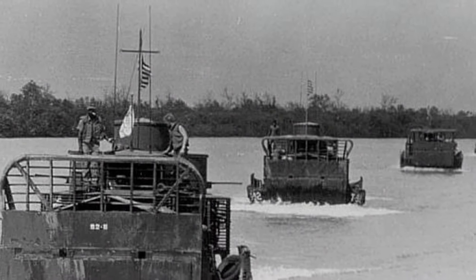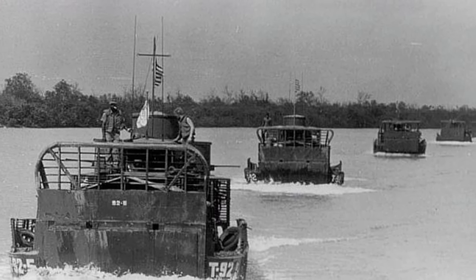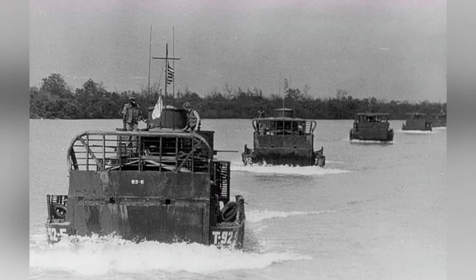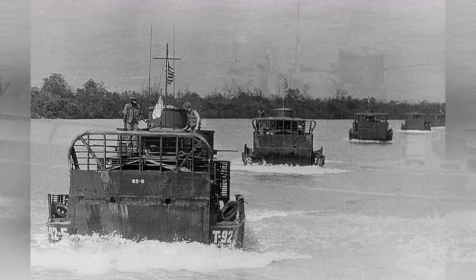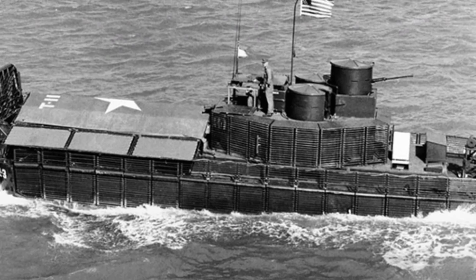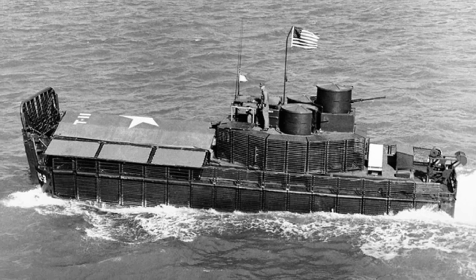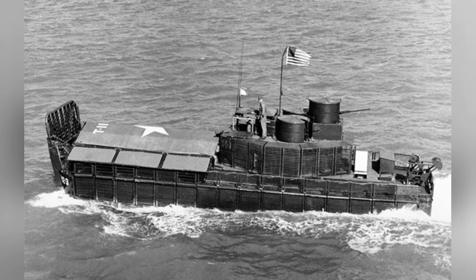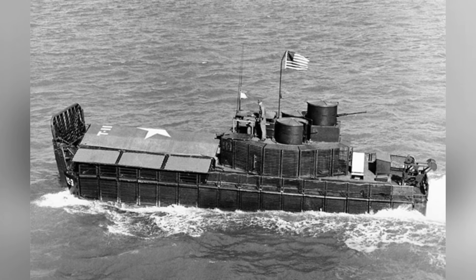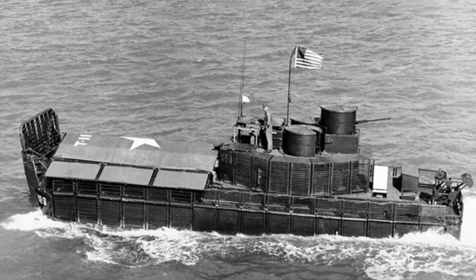The ATC is basically an armed and reinforced version of the landing craft, with the power changed to two six-cylinder diesel engines. Each engine can output 225 horsepower at 2100 revolutions per minute in emergency situations and about 165 horsepower at around 1800 revolutions per minute in normal conditions. This reduced power prevents the ATC from reaching 9 knots, with a maximum speed of only about 8 knots, and even lower in actual combat, usually ranging from 4 to 7 knots.